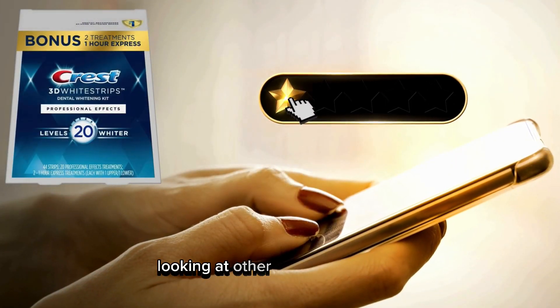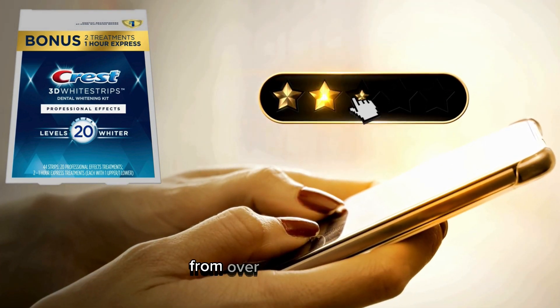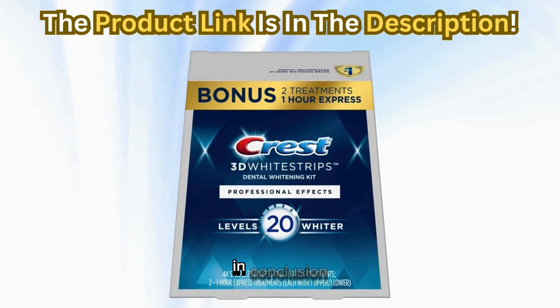Looking at other customer reviews, this product holds an impressive 4.6 out of 5 stars from over 88,000 ratings. That speaks volumes about its efficacy and popularity.